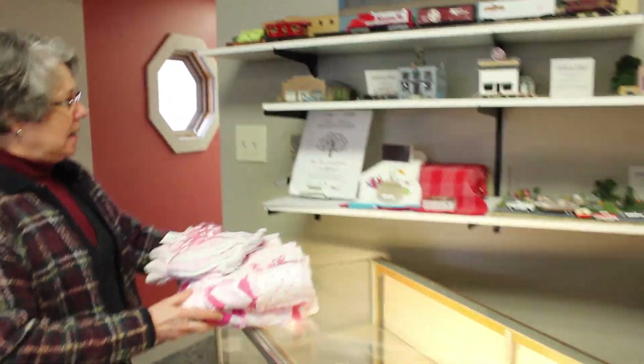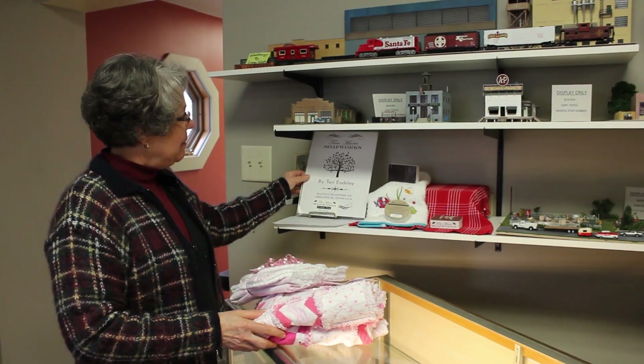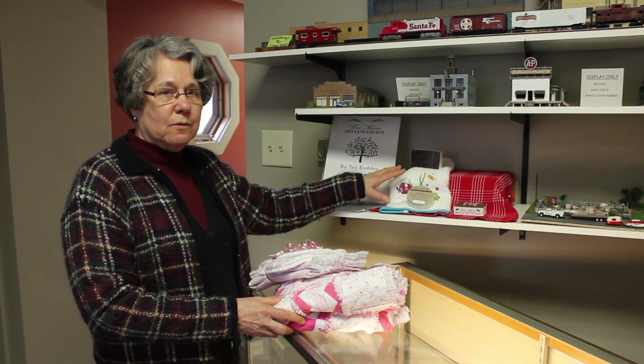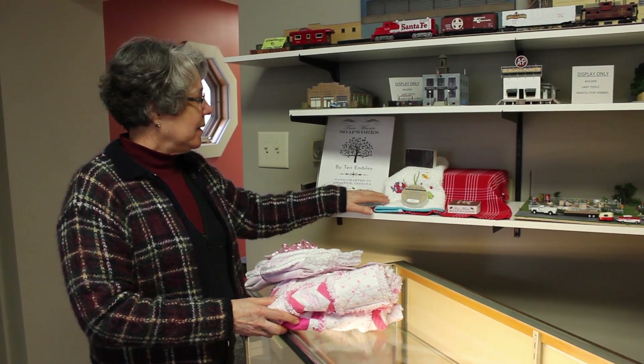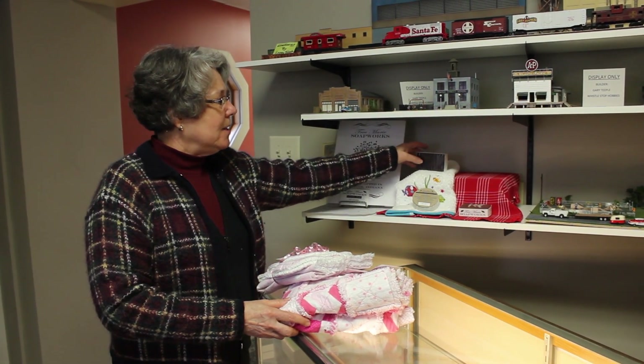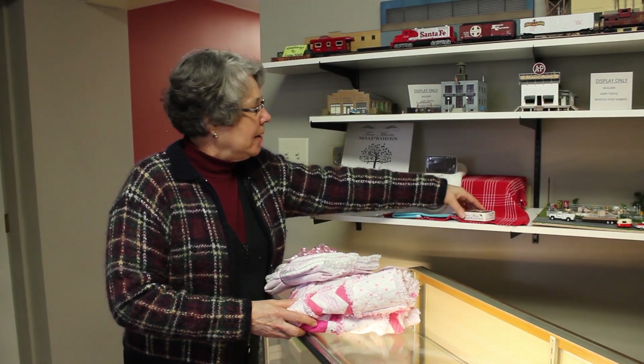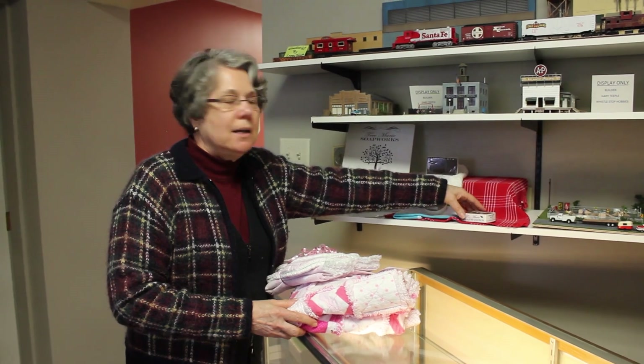We have soaps — different types of soaps made by Terry Ensley. Right now we're very low. It's a very good product here in the store that people come in for. She hand makes all the soaps herself, and her company is called Tree Marie Soapworks.